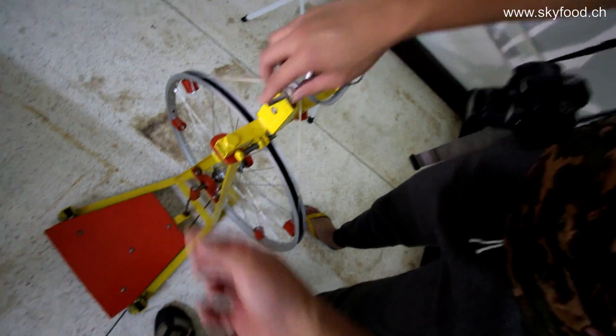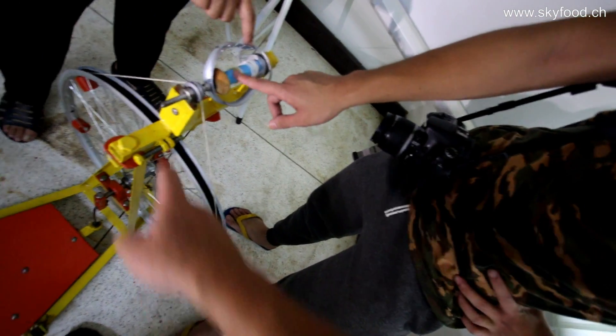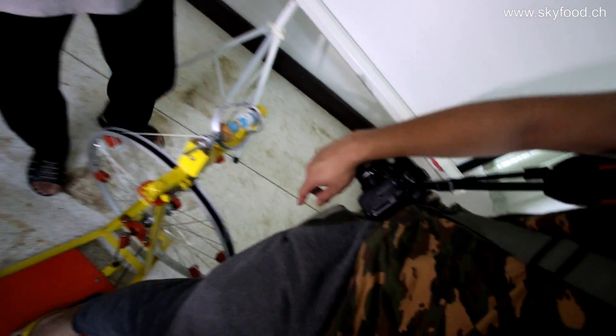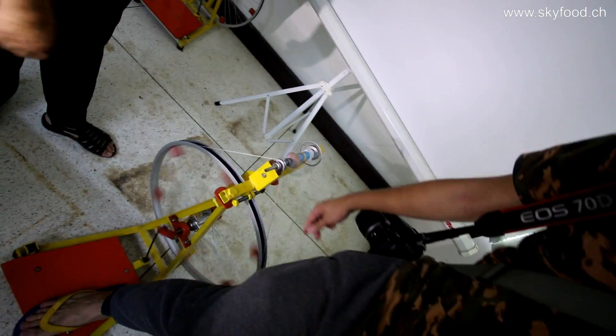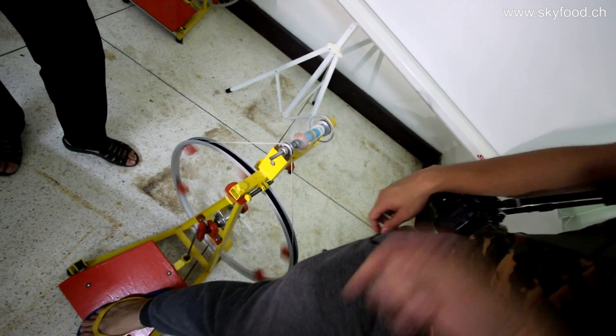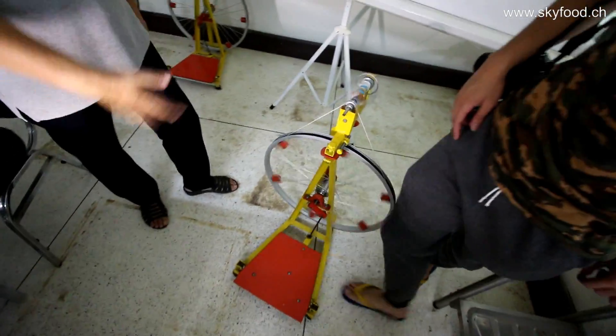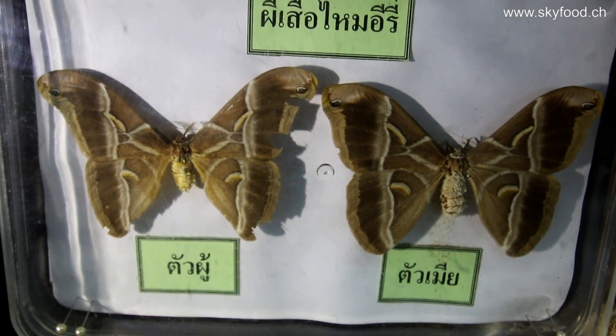I was not only looking for the eggs or larvae of the eri silkworm, but also for a machine they use to spin the silk. It's a kind of process as if you would spin cotton or wool, something like that. And this is the machine here. Even though they explained it to me exactly, I couldn't imagine how it looks when it's really working. Nobody was around at that moment, so probably next time I will have to import one of these low-tech machines for spinning the silk of the eri silkworm.